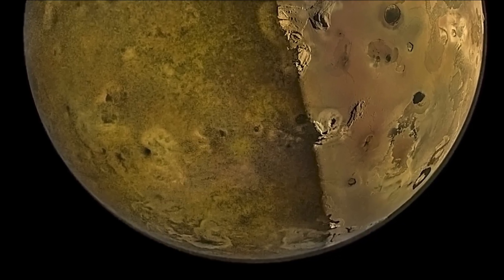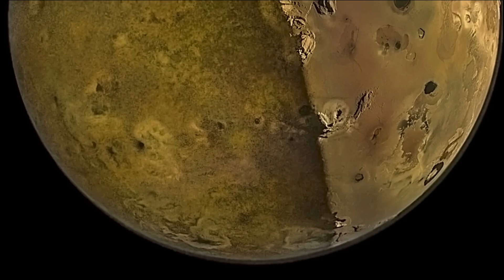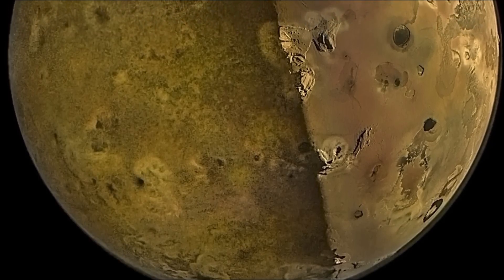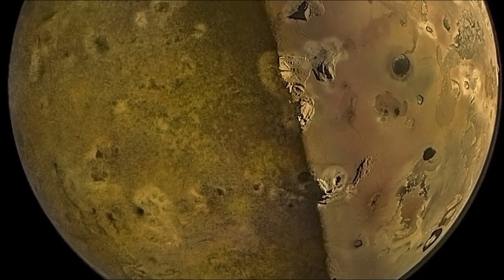In this image taken by the JunoCam instrument from about 930 miles — approximately 1,500 km — above the Moon Io, Io's night side left lobe is illuminated by Jupiter's shine, which is sunlight reflected from the planet's surface.